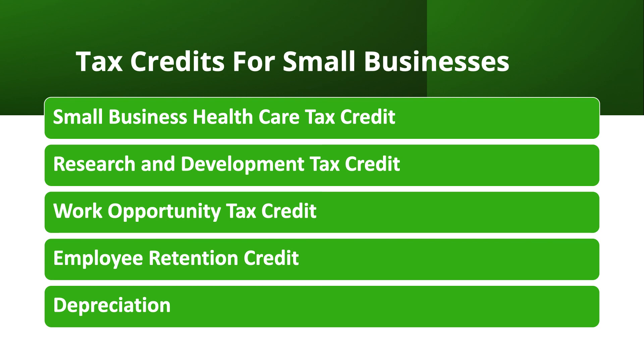Next we have the Work Opportunity Tax Credit. This credit is available to businesses that hire individuals from certain targeted groups, such as veterans, ex-felons, and individuals receiving certain government assistance. The credit can be up to 40% of the first-year wages paid to eligible employees, up to the maximum amount. This is why a lot of businesses heavily focus on hiring veterans — it's a government incentive that says: if you hire these classes of people, we'll give you a tax credit.